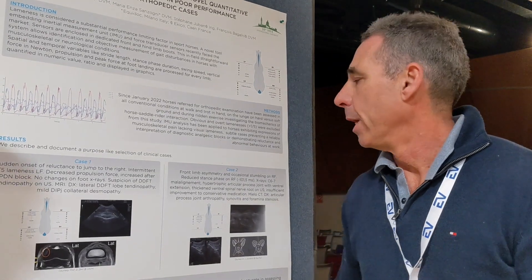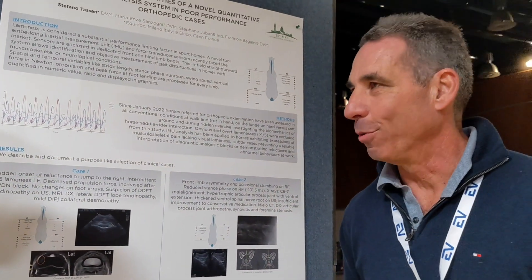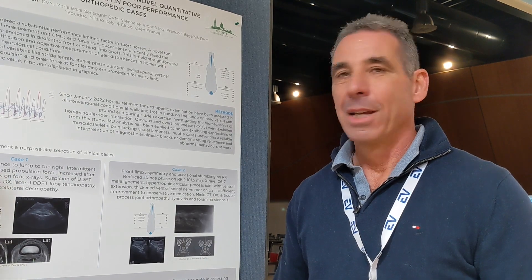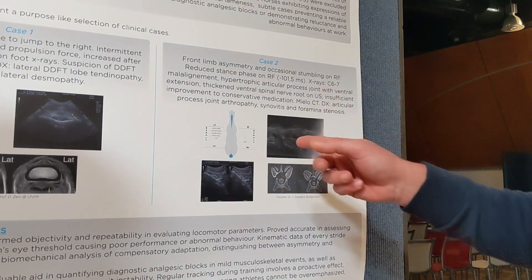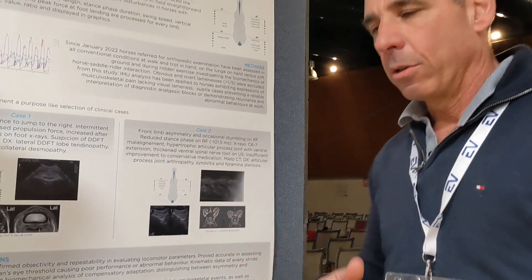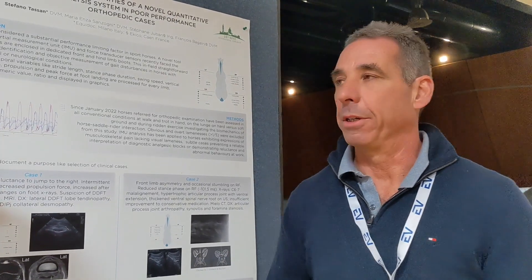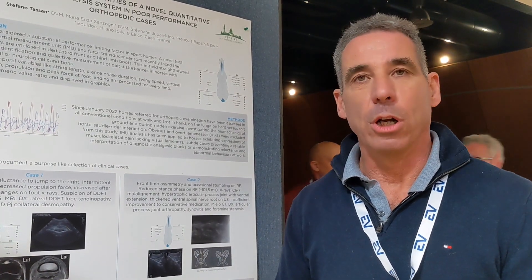The other very interesting case, and what we think is the real future for us, is understanding the possibilities of gait analysis to reveal subtle neuropathies that we can hardly understand or prove without a device. This was a young horse, about four to five years old. The horse was stiff in his neck and sometimes stumbling, but only when ridden — you couldn't see anything during normal activity or trotting on the lunge.